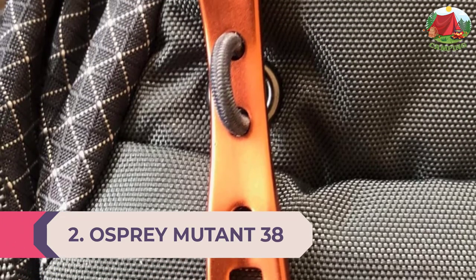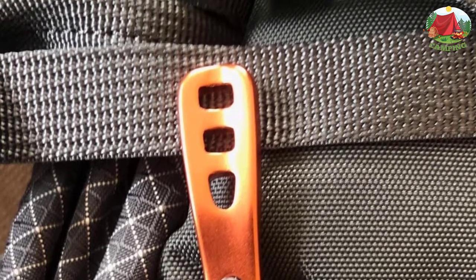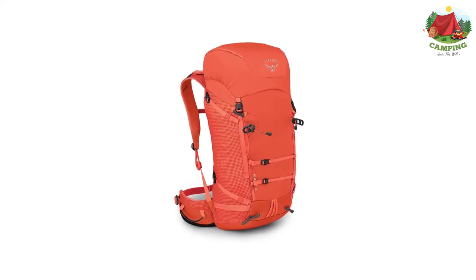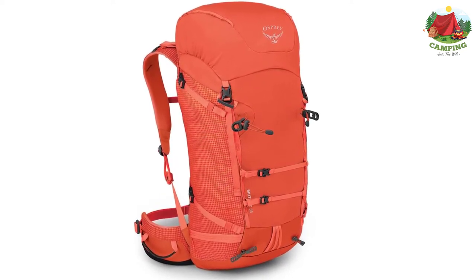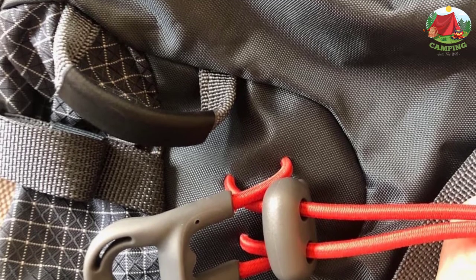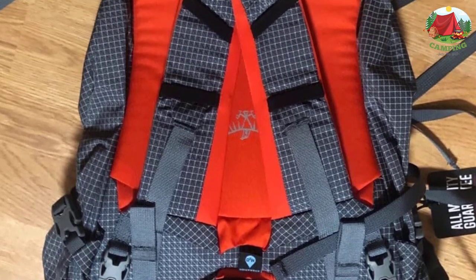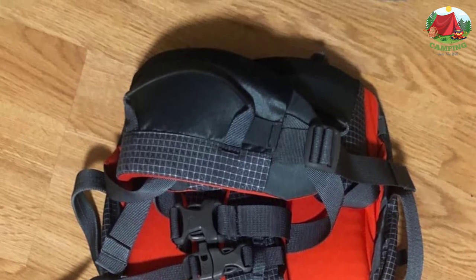Number 2: Osprey Mutant 38. Designed by guides and athletes, the Mutant 38 fits perfectly between its bigger and smaller siblings. Great for long days in the mountains that don't require a base camp but might require a ledge bivy, the back panel sheds snow and glove-friendly buckles mean less time fiddling with your pack. The hip belt includes gear loops and stashes behind the pack for harness access, plus integrated helmet and rope carry make it a nimble and capable alpine machine. Whether you're on a North Cascades classic or getting showered by spindrift in the Canadian Rockies, the Mutant 38 can handle it.